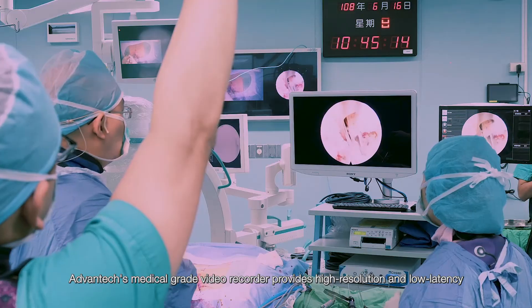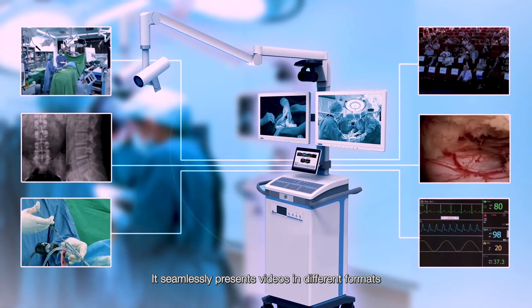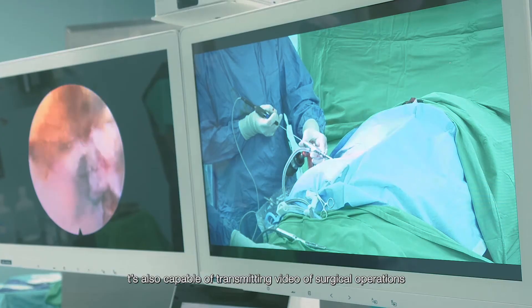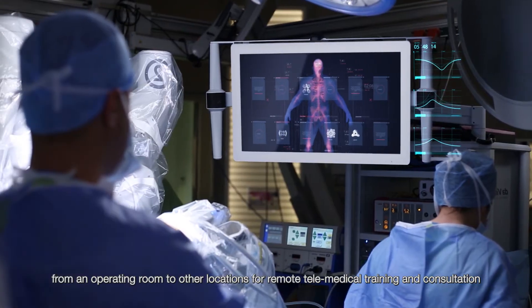Avantech's medical-grade video recorder provides high resolution and low latency. It seamlessly presents videos in different formats from various sources on the same medical screen. It's also capable of transmitting video of surgical operations from an operating room to other locations for remote telemedical training and consultation.